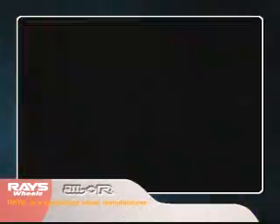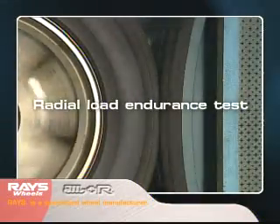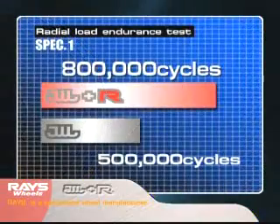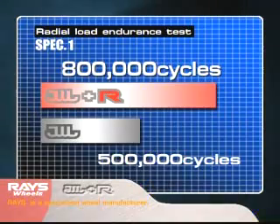Ensuring the wheels' safety so that they can endure long periods of driving. In a radial load endurance test, loads are applied using standard methods. Wheels are rotated to Plus R standard values, assuming high speed and performance driving. Then the wheels are checked for deformities and loose nuts.